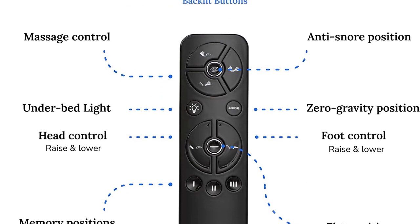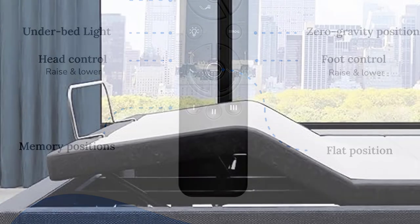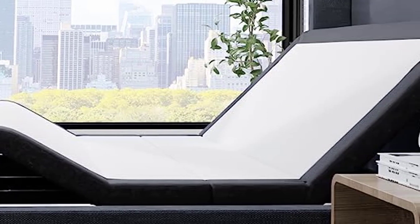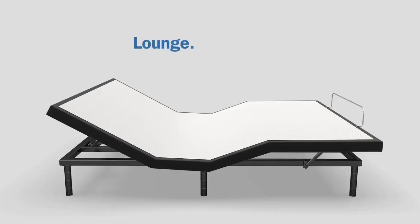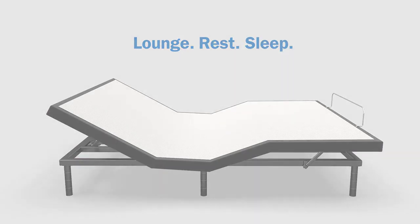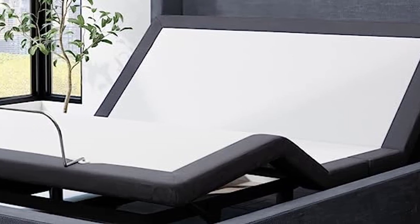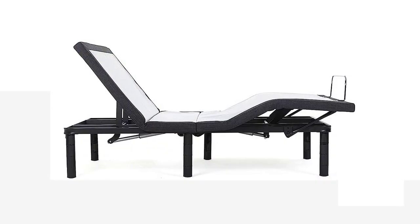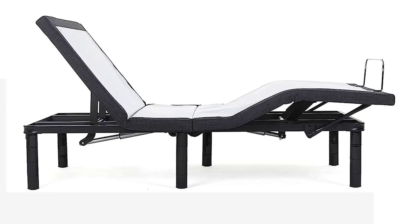With its split-top king size and stylish gray color, the Blissful Nights E4 is a perfect blend of comfort and aesthetics. It can support a maximum weight of 750 pounds. Invest in your sleep quality with the Blissful Nights E4 Split Top Flex Top King Adjustable Bed Base Frame and experience the ultimate comfort and style it has to offer.